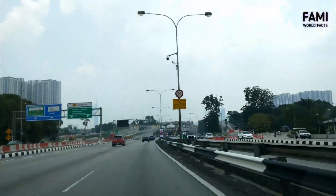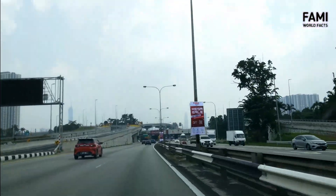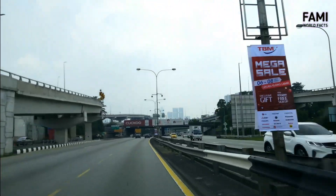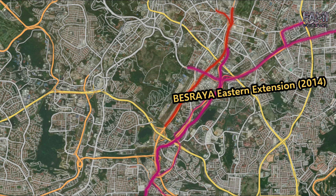Has the traffic on the roads above SMART improved after its opening in 2007? No — the traffic situation has not improved, and may even be worse. Since SMART's opening in 2007, more expressways have been opened in the vicinity: Maju Expressway opened in December 2007, and the SUKE Expressway extension opened in December 2014.